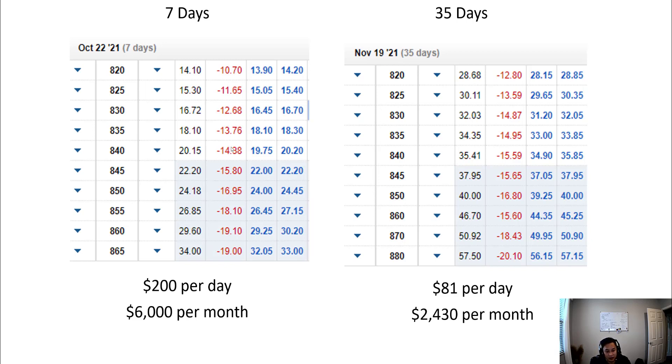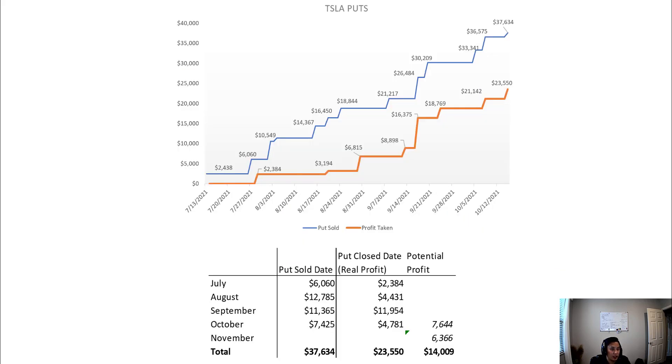It does seem like the weekly strategy is a lot more lucrative, which is why I'm going to try it out. I think it might be because the stock has been running up and everyone's a lot more positive on Tesla, so longer-term puts are getting priced lower. Not quite sure, but this new strategy might boost my earnings per day by quite a bit.